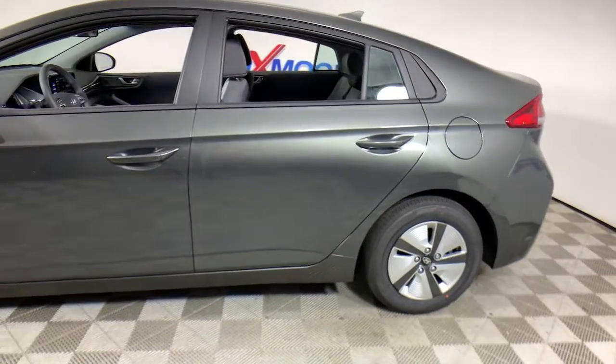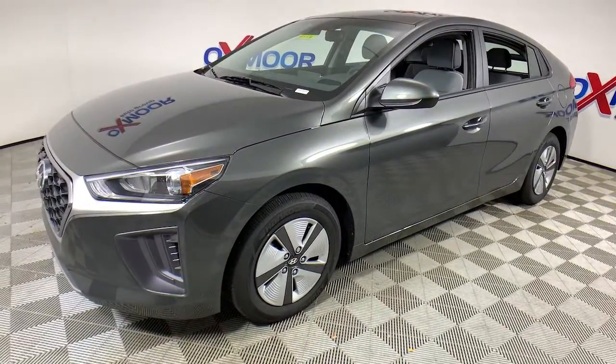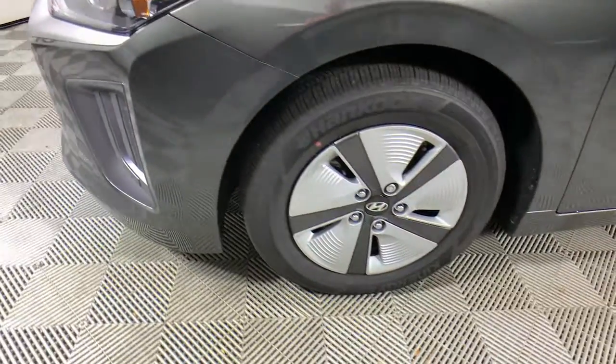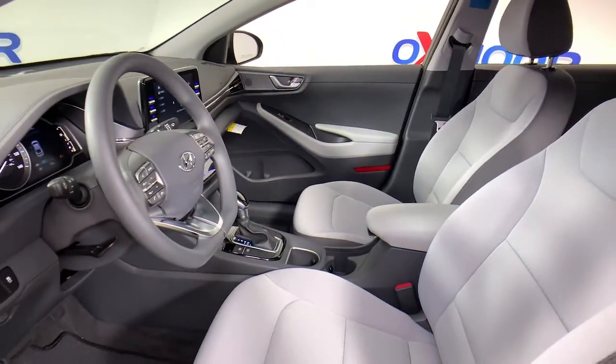Hop into the 2022 Hyundai IONIQ Hybrid. This earth-friendly IONIQ Hybrid delivers comfort, style, and efficiency without blowing your budget. With features like touchscreen infotainment, a flexible interior, quiet, well-equipped cabin, and available driver assistance, this five-door compact hatchback is an unbelievable value.